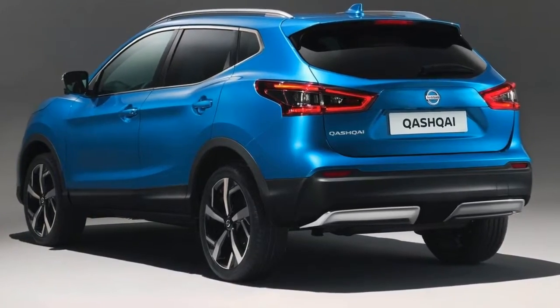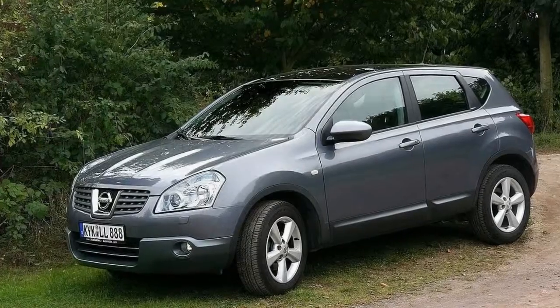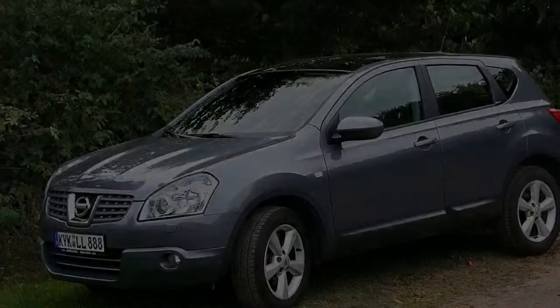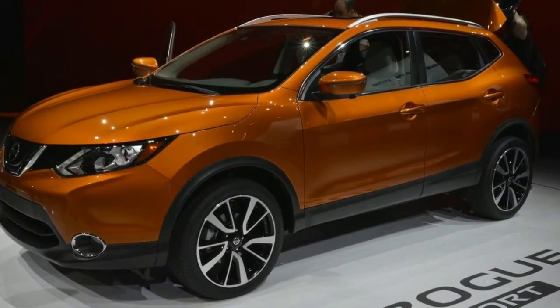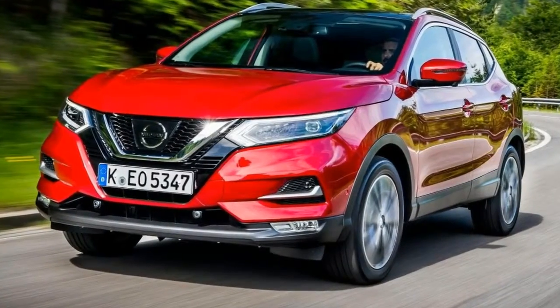This latest Nissan Qashqai is still a very well-rounded compact crossover. It's good to look at, it's well made, and it's extremely practical too. However, an outdated infotainment system as well as some harsher plastics do tend to put it behind current rivals. That said, for the money, you'd do well to pick the Nissan Qashqai.